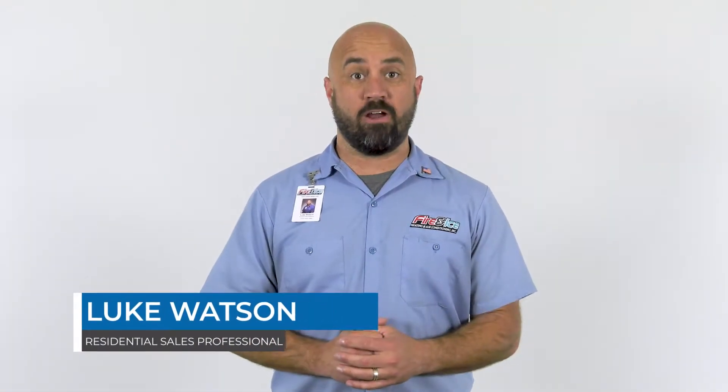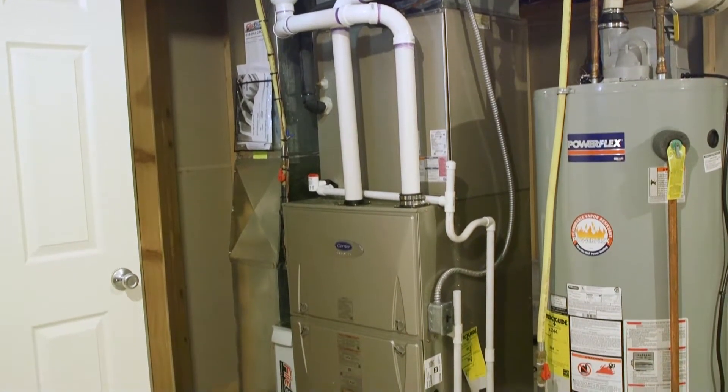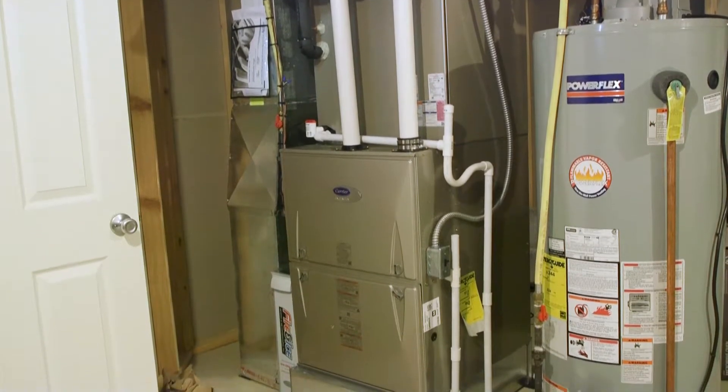Hi, I'm Luke from Fire and Ice. When we talk about the Carrier Infinity 98 furnace, we are talking about one of the best systems for reliability and efficiency.